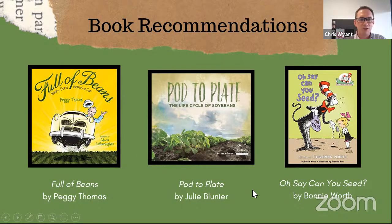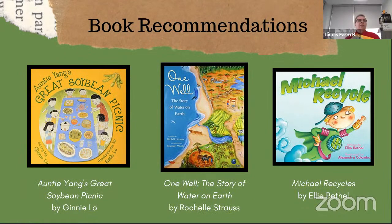Those are my three book recommendations for April. I'll turn it over to Kevin. I'm going to start with Auntie Yang's Great Soybean Picnic by Jenny Lowe — an Illinois author. This was our 2019 Illinois Read Selection. It tells the story of two Chinese immigrant families that come to the Midwest, specifically Indiana and Illinois, as their parents pursue advanced education. These four cousins grow up and the book tells the story of those cousins and the importance of food to family gatherings.